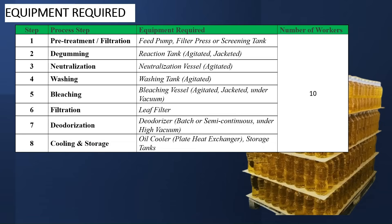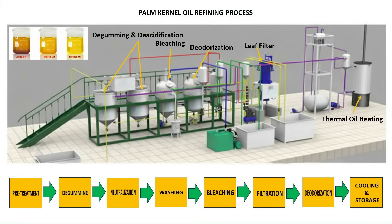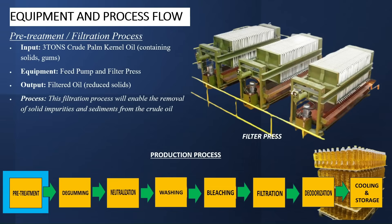The very first process you need to do here is the filtration process. This basically means making the oil a bit cleaner than what it was when it was delivered. The input is 3 tons of crude Pankina Oil containing solids and gums. The equipment required here is the feed pump and filter press. The output will be filtered oil. The process involves filtration of oil to remove solid impurities and sediments from the crude oil.